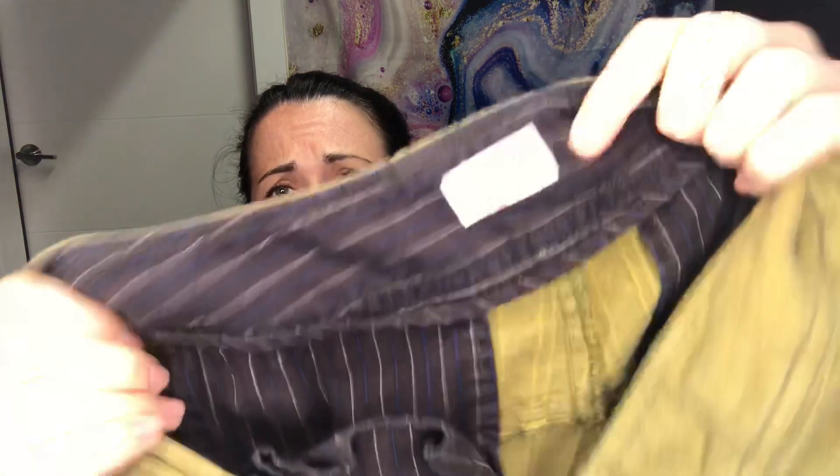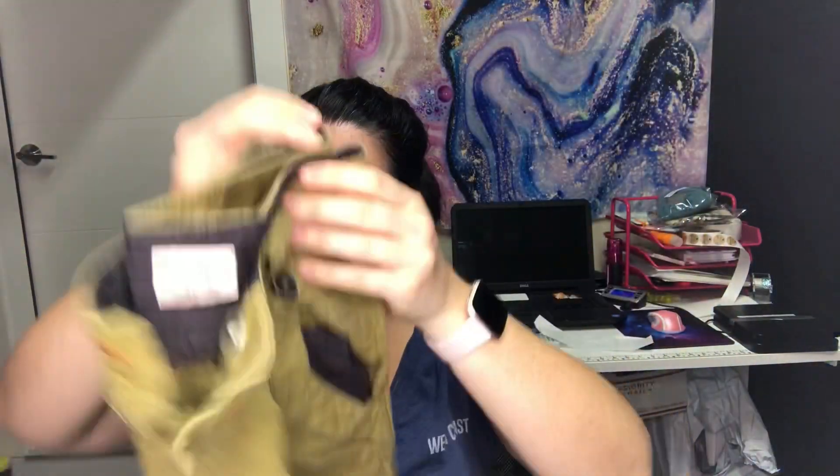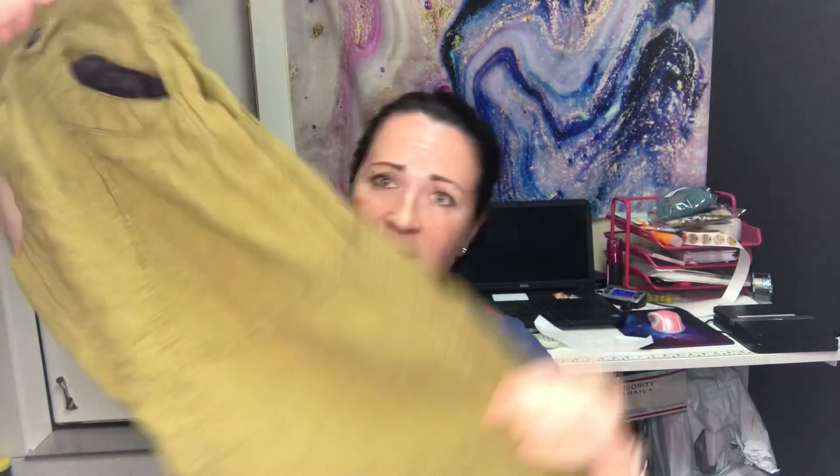These look like they might be an older label of Free People — size two, really interesting cropped pants. I'm not sure if they're supposed to look like this, but they gave me lagenlook vibes so I'm going to sell them and see if anyone's interested.